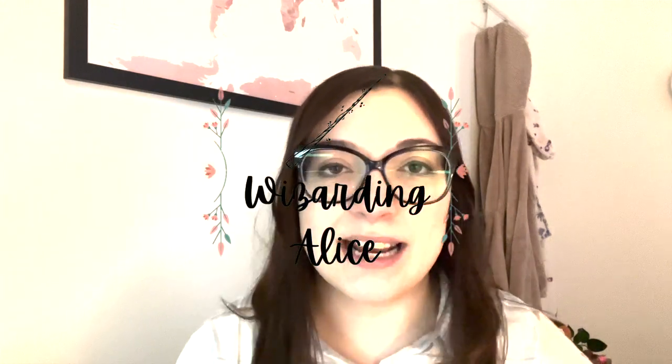Hey everyone, welcome back to Wisding Alice. My name is Alice and we have not filmed from this position in a very long time. I've always been sat in my armchair, but decided to ring the changes. Let's sit here for a little bit and I have not framed as well at all.